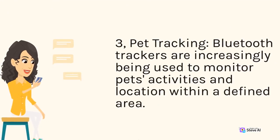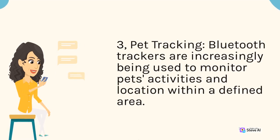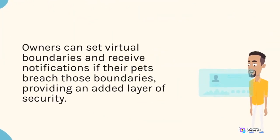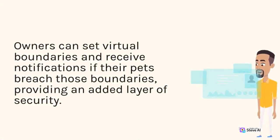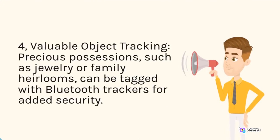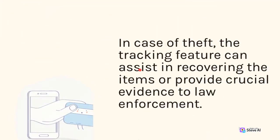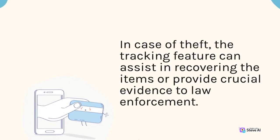Pet tracking: Bluetooth trackers are increasingly being used to monitor pets' activities and location within a defined area. Owners can set virtual boundaries and receive notifications if their pets breach those boundaries, providing an added layer of security. Valuable object tracking: Precious possessions, such as jewelry or family heirlooms, can be tagged with Bluetooth trackers for added security. In case of theft, the tracking feature can assist in recovering the items or provide crucial evidence to law enforcement.